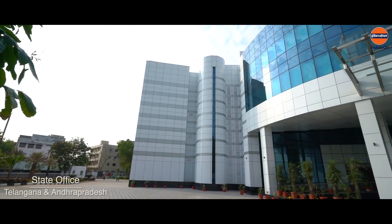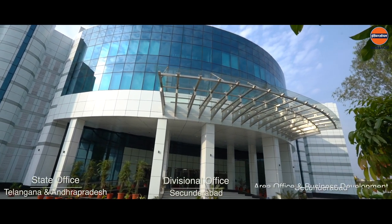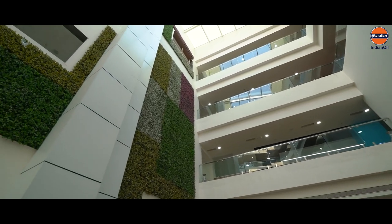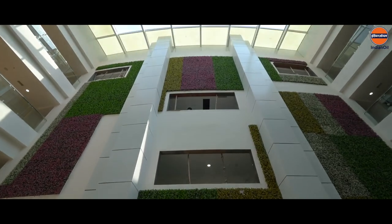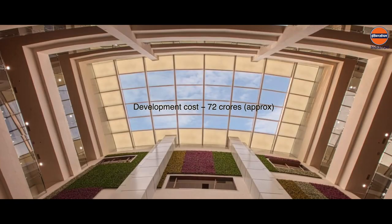Housing Telangana and Andhra Pradesh State Office, Sikandrabad Divisional Office, Sikandrabad Area Office and Business Development Office. And despite all the challenges due to the COVID-19 pandemic, this new office space was made fully functional and ready to occupy by March 2021 at an approximate cost of 72 crores.